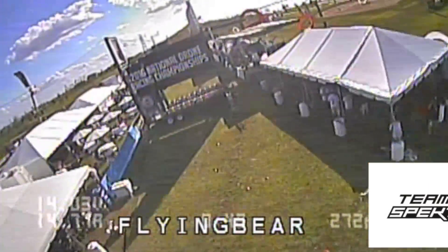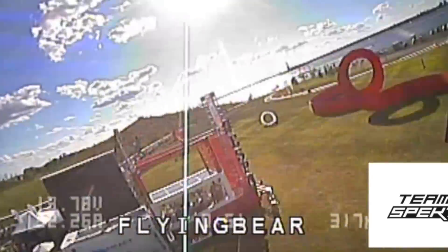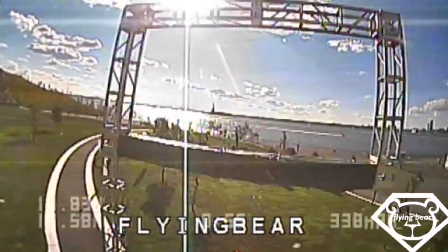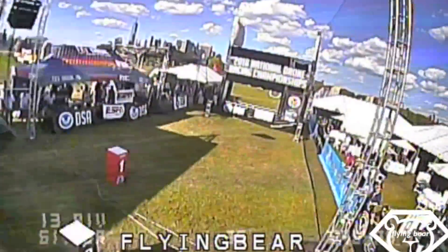Drone racing right now is a growing sport, but it's definitely not at the point where I feel like I can quit my job and just race full time yet. I burn up all of my vacation time, and my team members think I'm crazy. But it's something I love to do, so I'm just going to keep doing it and having fun.